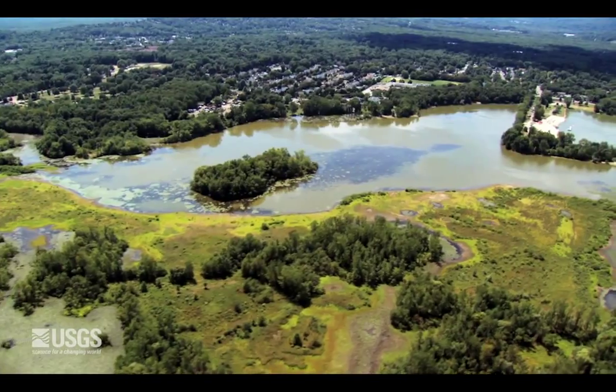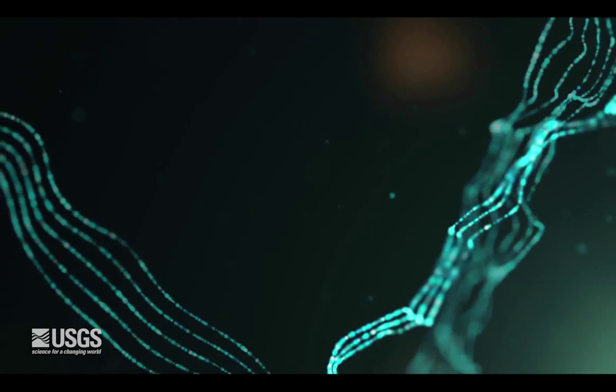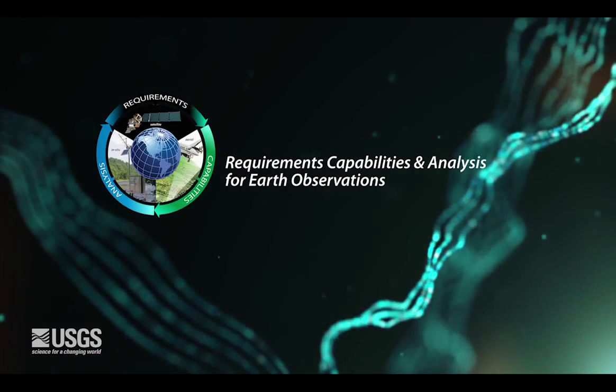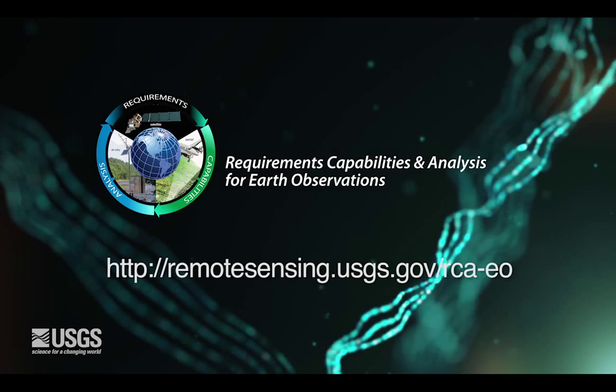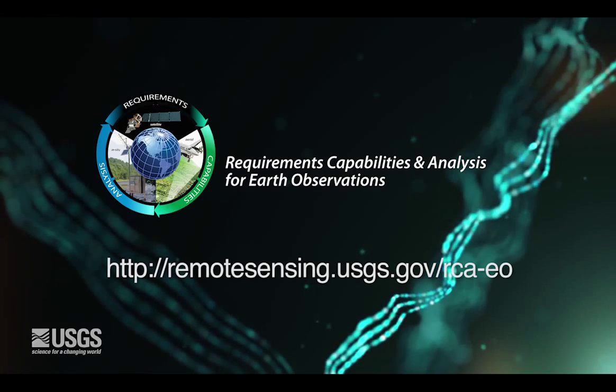Vision and strategic planning are very important to the Geological Survey. Understanding our user community needs and capturing their enduring user requirements is a critical step toward developing our way forward. To learn more about this collaborative capability, go to remotesensing.usgs.gov/rca-eo.